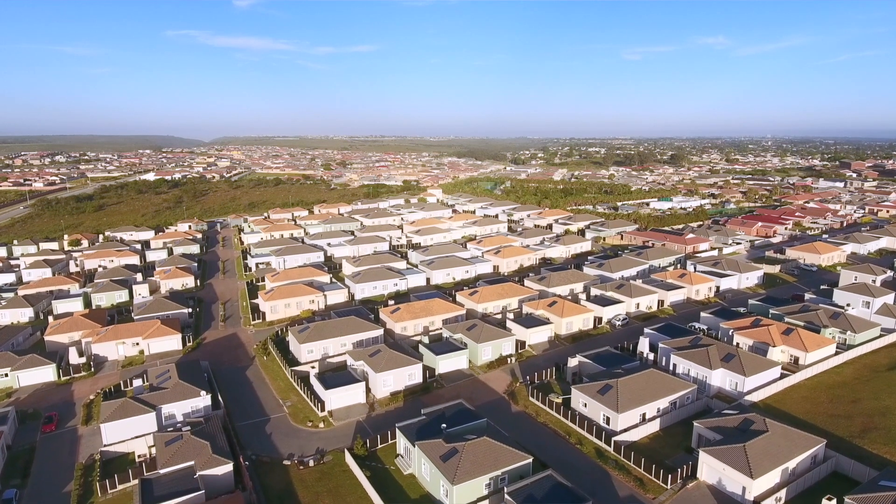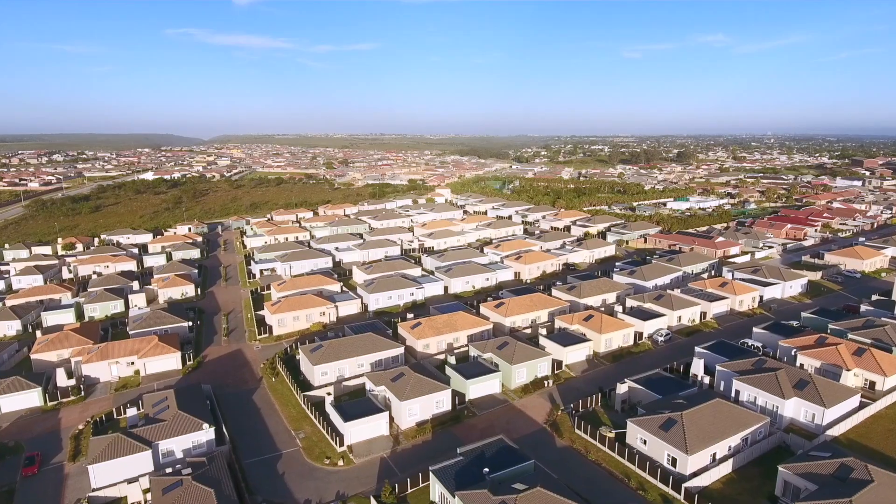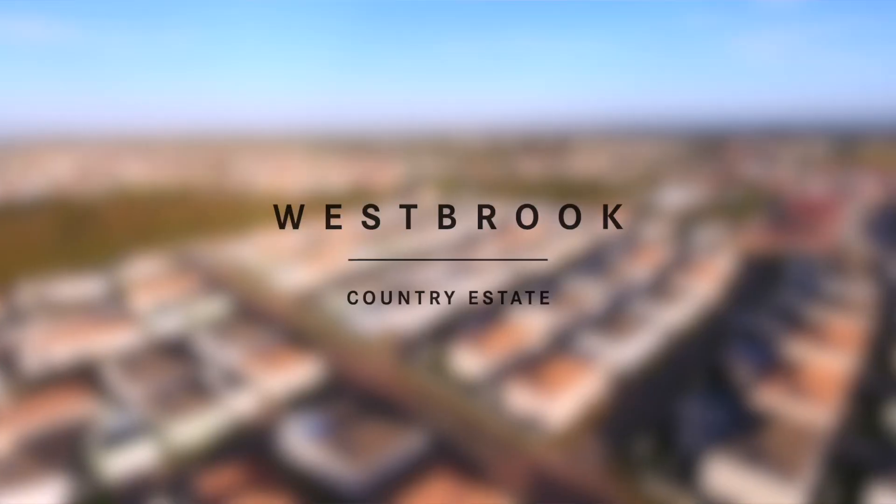I'm very excited to be one of the mandated agents to sell this exclusive project. The first 44 units in Riverdale Phase 1 have all been sold. We are now launching Phase 2, which consists of 24 single and double storey units, built and ready to move in.